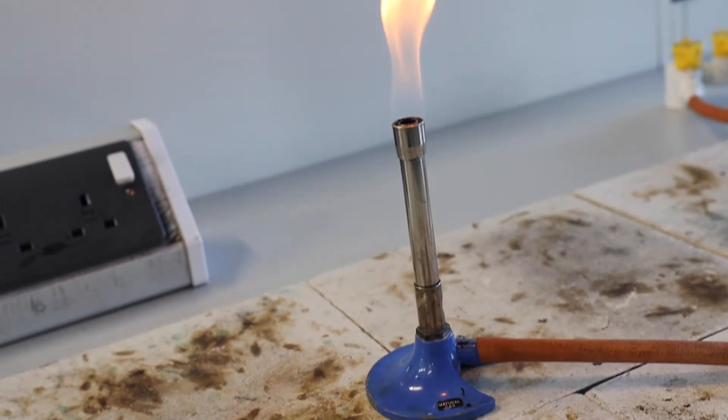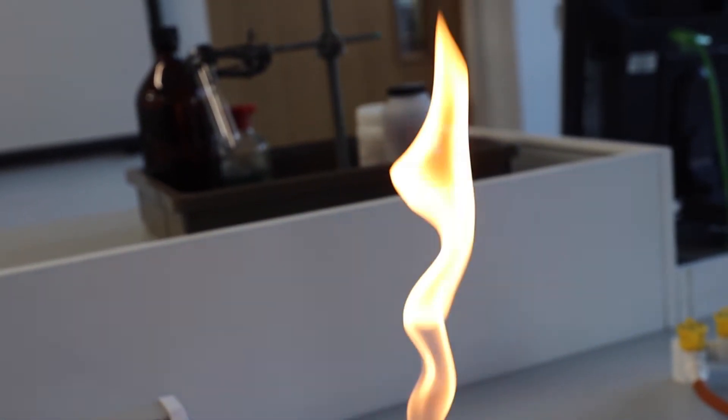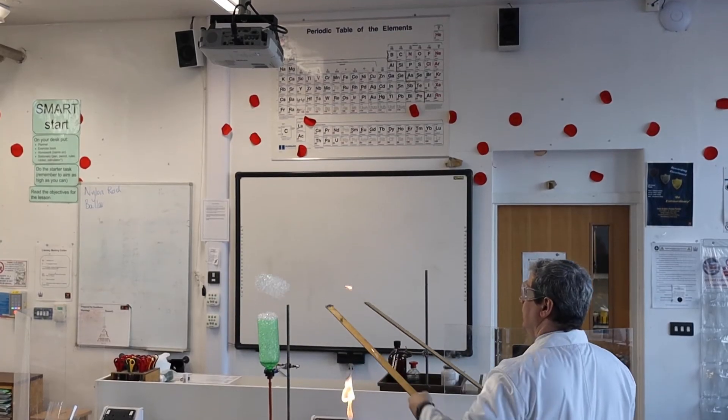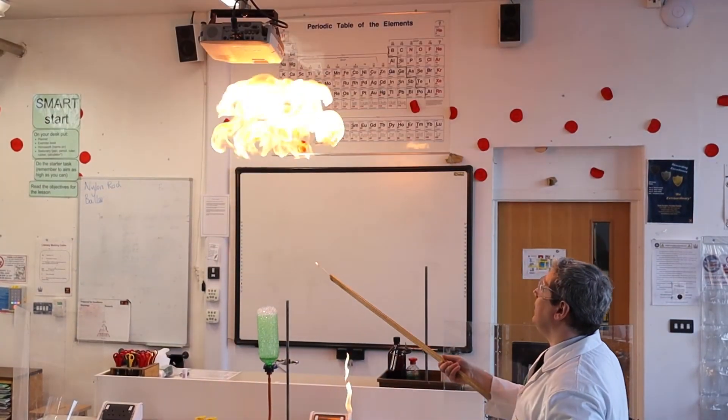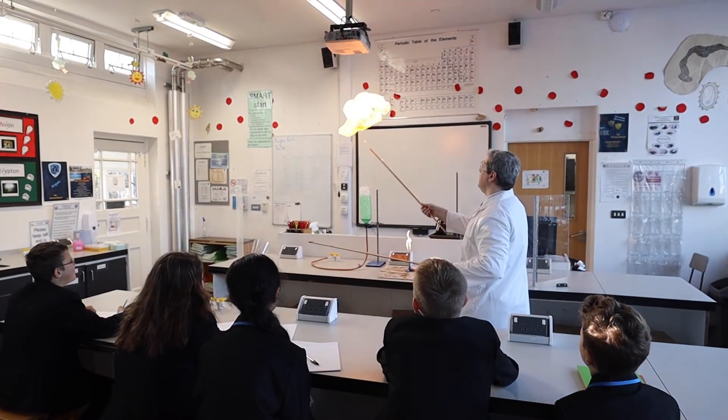We teach four subjects at GCSE in our faculty: combined science and GCSE biology, chemistry and physics. Within our faculty we're really lucky to have seven laboratories which are specialist and well-equipped rooms for our subject, and the majority of our teaching usually takes place within these laboratories. Naturally we don't just focus on theory but there is a focus on providing both varied and kinesthetic experiences to enhance learning.